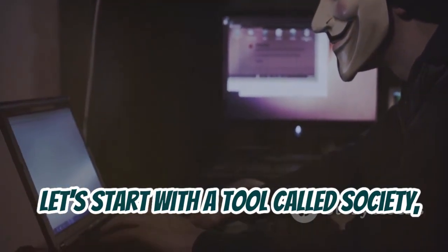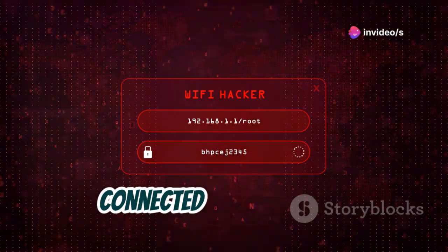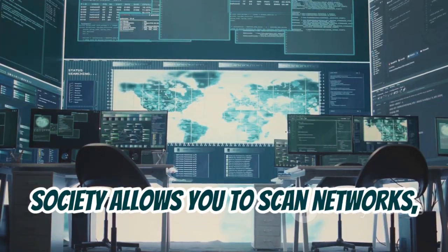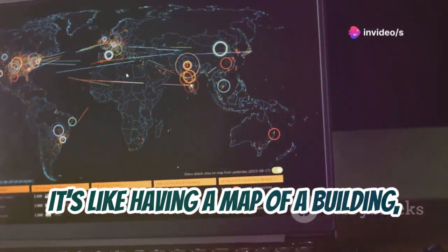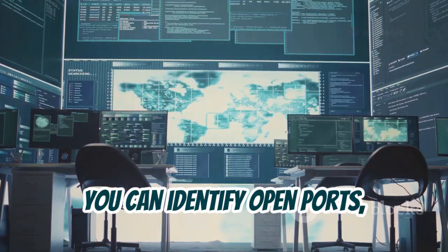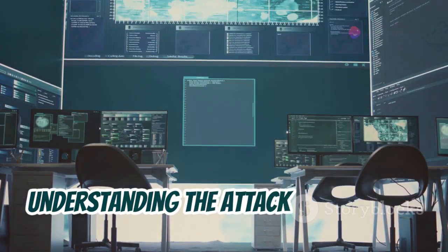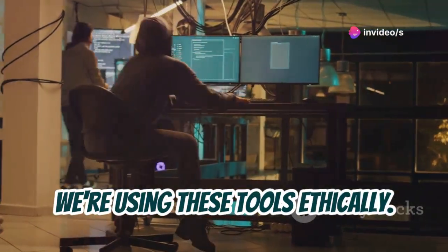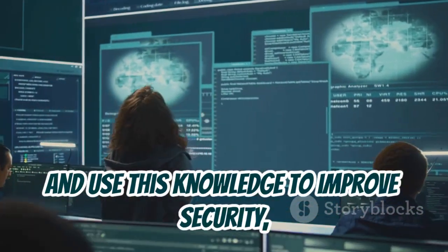Let's start with a tool called Society, a powerful weapon in the ethical hacker's arsenal. Imagine being able to see all the devices connected to a network, like having x-ray vision for your Wi-Fi. Society allows you to scan networks, identify connected devices, and analyze their vulnerabilities. It's like having a map of a building, showing you all the entry points and potential weaknesses. With Society, you can identify open ports, running services, and even operating systems. This information is crucial for understanding the attack surface of a network and identifying areas that need strengthening. Remember, we're using these tools ethically — always obtain proper authorization of any network and use this knowledge to improve security, not to exploit it.